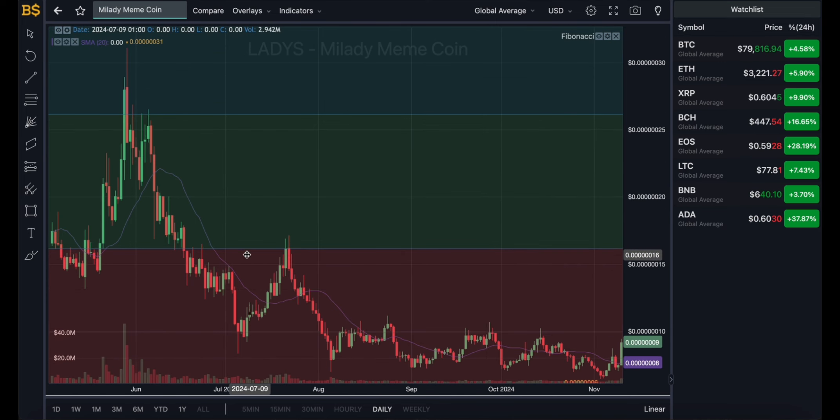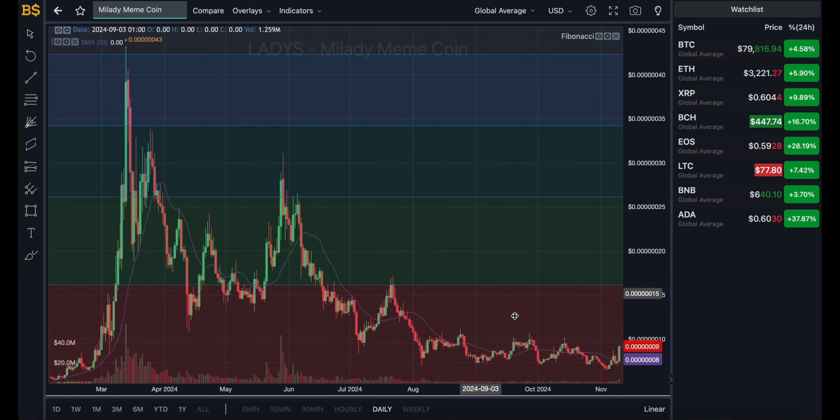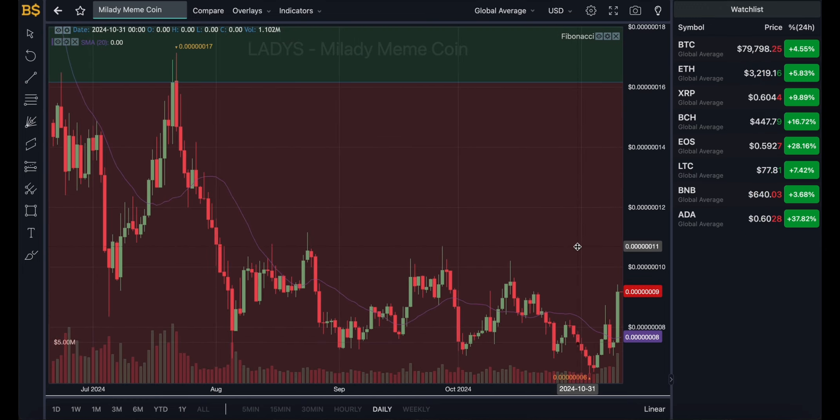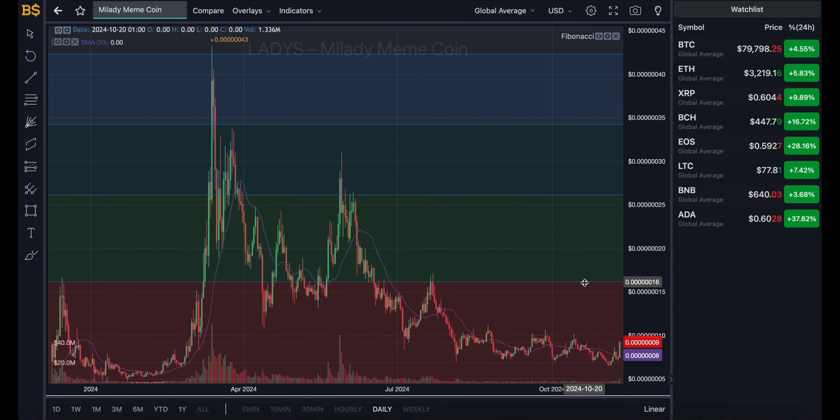Switching to the Fibonacci scale on the daily chart: Mill Lady meme coin is still stuck in the red zone and has been since mid-2024, going downhill like majority of cryptocurrencies until the current pump. It is not expected to reach the resistance target this year. However, in Q1 to Q2 of 2025, it does have the potential to head up to the resistance level and potentially even move into the green zone by mid next year.